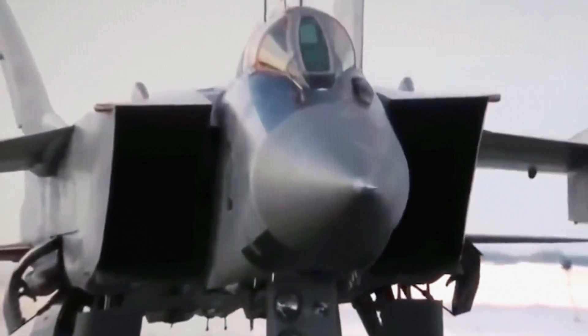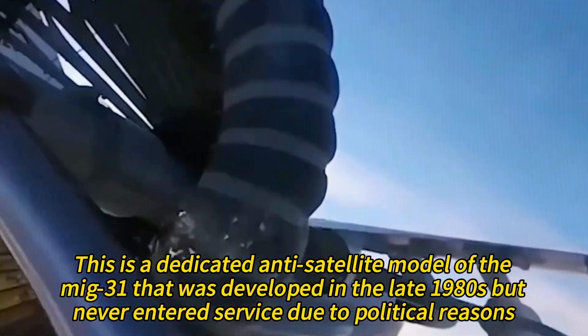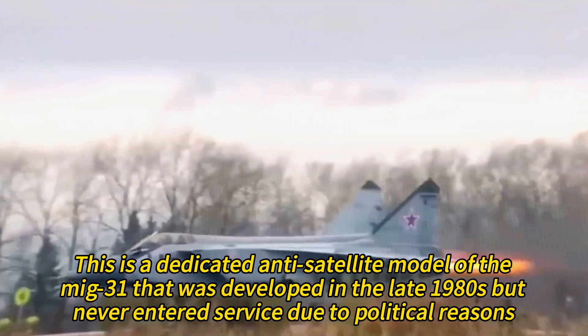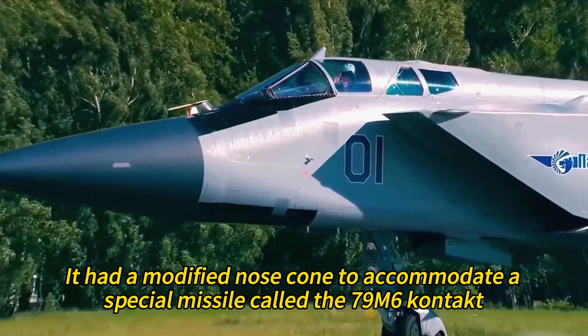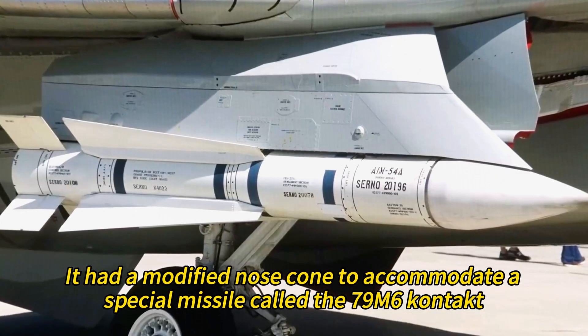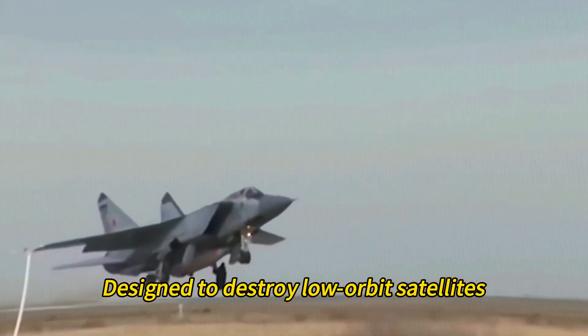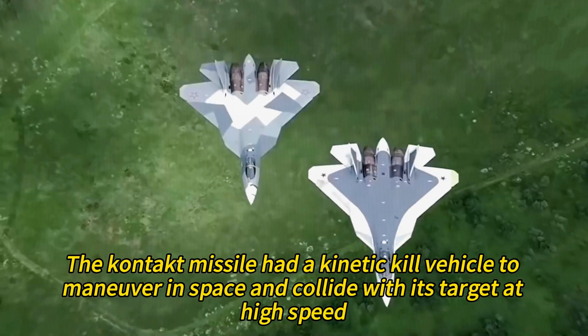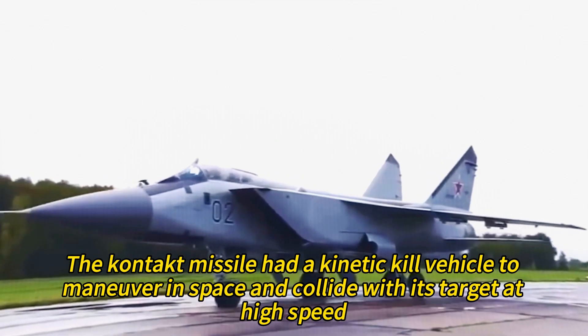The MiG-31D is a dedicated anti-satellite model developed in the late 1980s but never entered service due to political reasons. It had a modified nose cone to accommodate a special missile called the 79M6 Kontakt, designed to destroy low-orbit satellites. The Kontakt missile had a kinetic kill vehicle to maneuver in space and collide with its target at high speed.